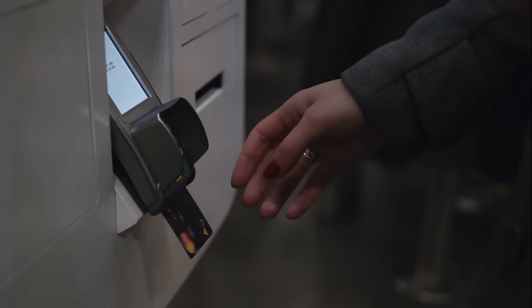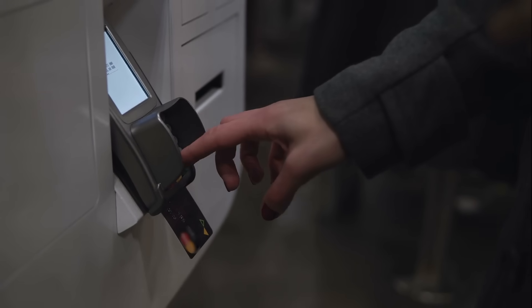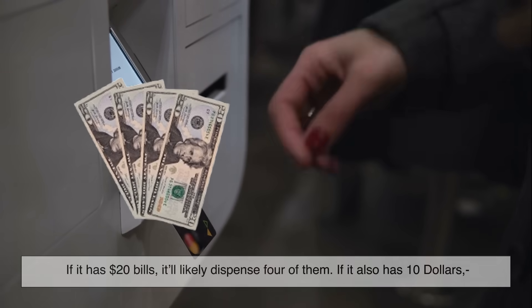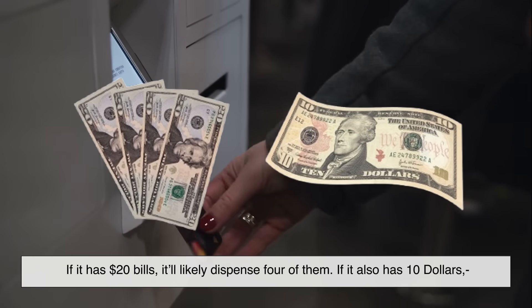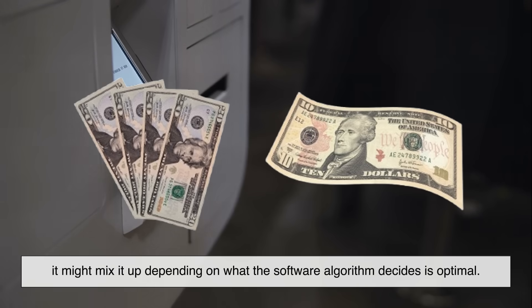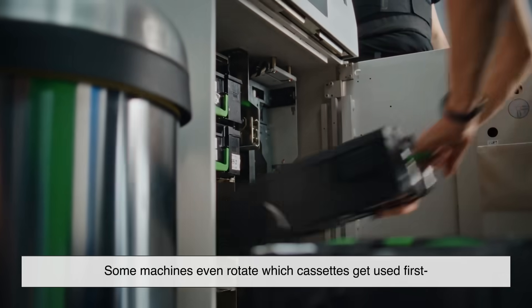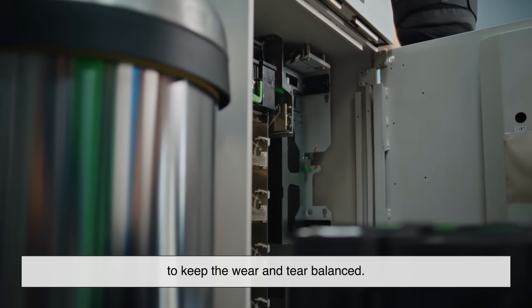Let's go back to your $80 withdrawal. The ATM has to figure out how to build that amount using the available denominations. If it has $20 bills, it'll likely dispense four of them. If it also has $10 bills, it might mix it up depending on what the software algorithm decides is optimal. Some machines even rotate which cassettes get used first to keep the wear and tear balanced.